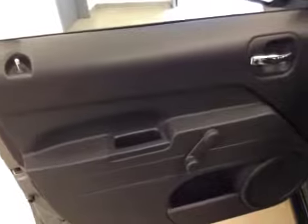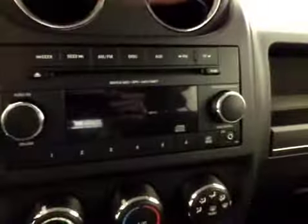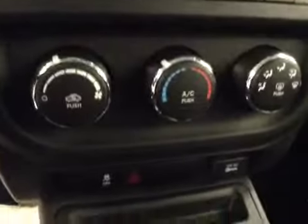Interior options: you have manual windows, mirrors, and locks. Cruise control. AM FM radio with CD player. Auxiliary capabilities. Climate controls. Traction controls. Manual transmission. Four-wheel drive controls.